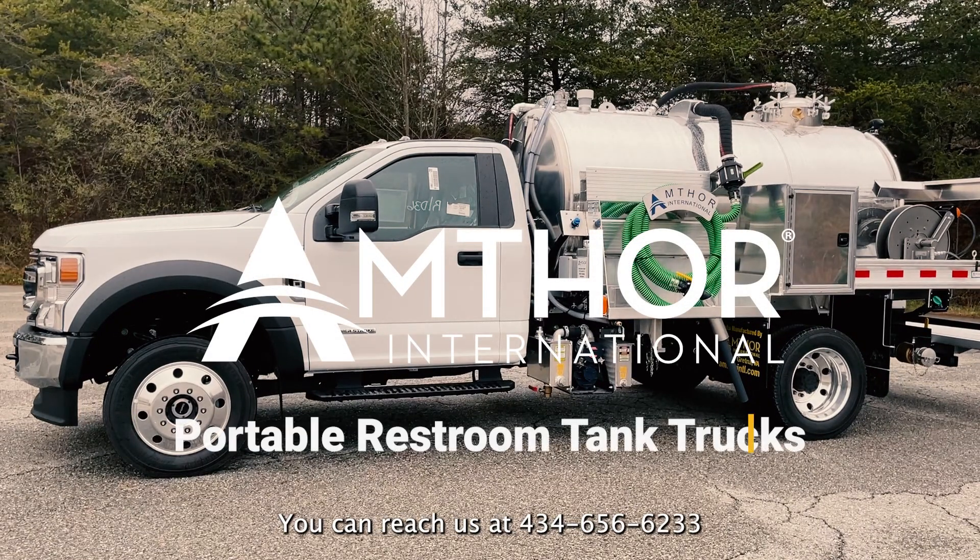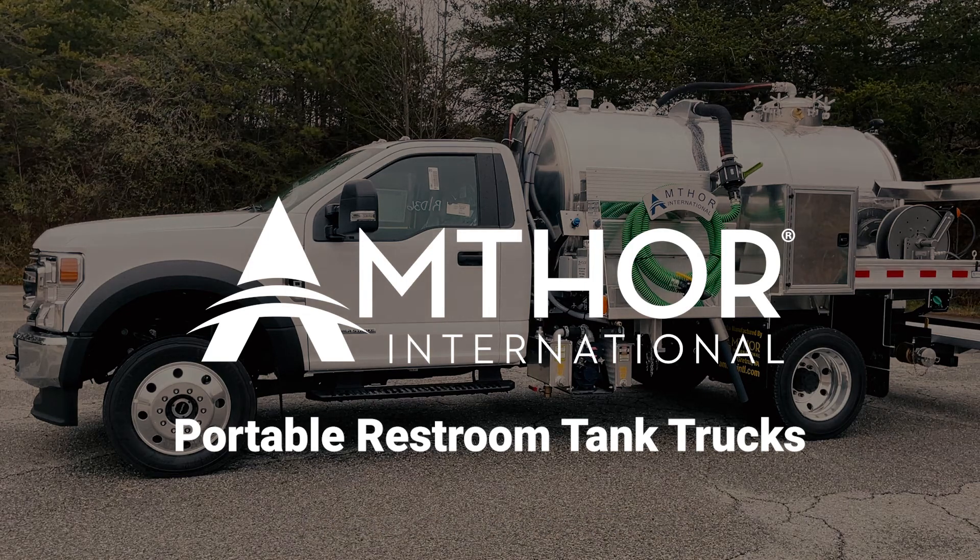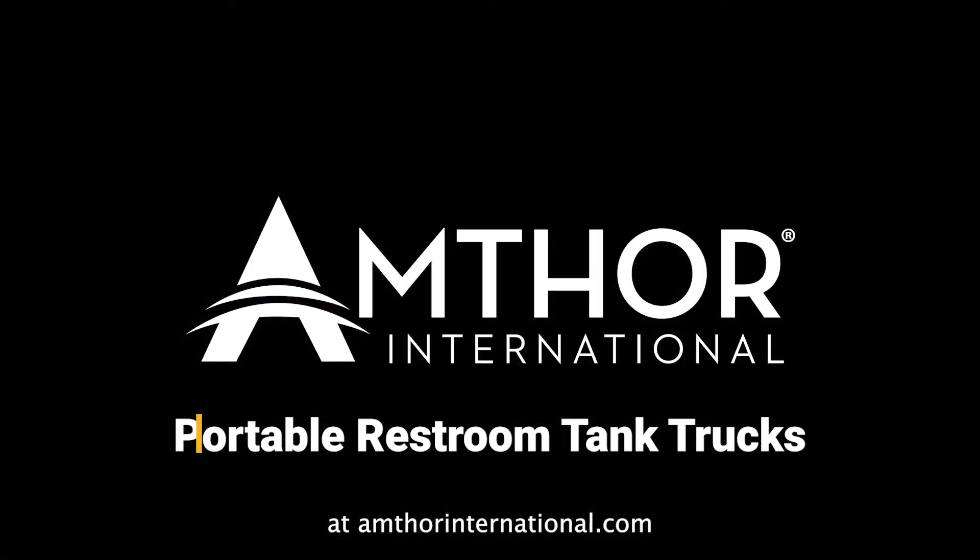Call us today for a quote! You can reach us at 434-656-6233 and make sure to visit us at AmthorInternational.com.